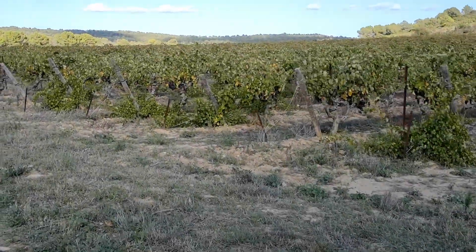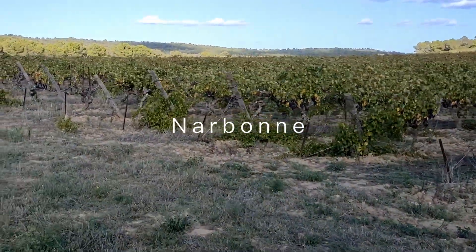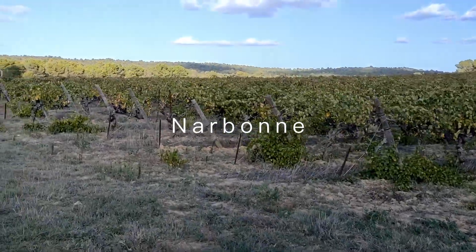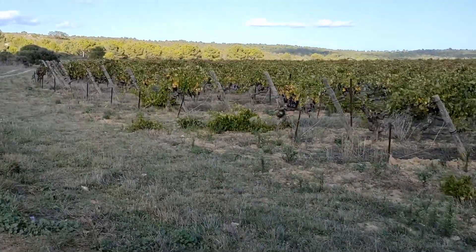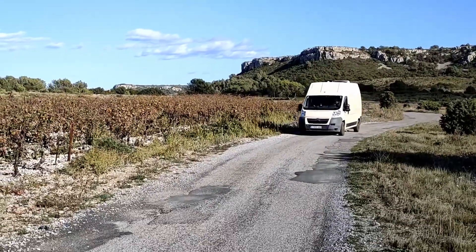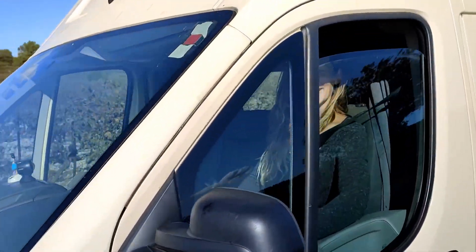We are now very close to the city of Narbonne in France. As you can see, we are back between vineyards.